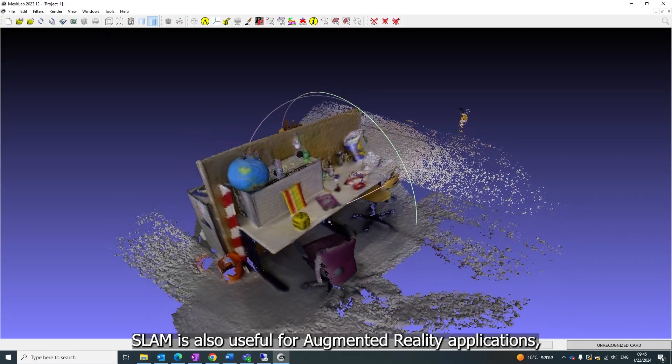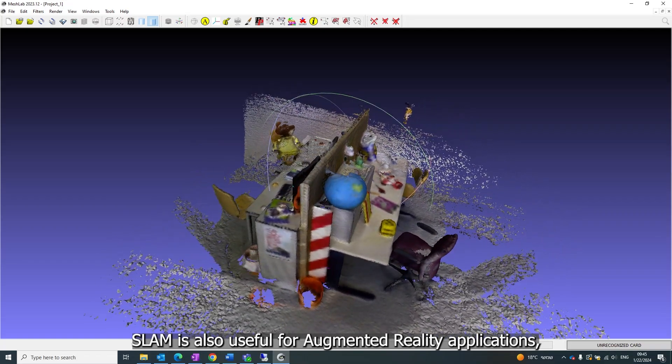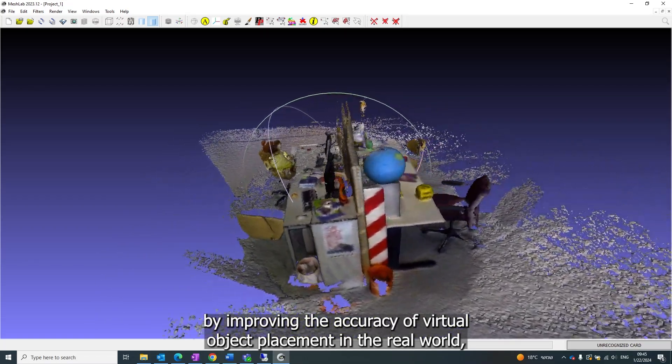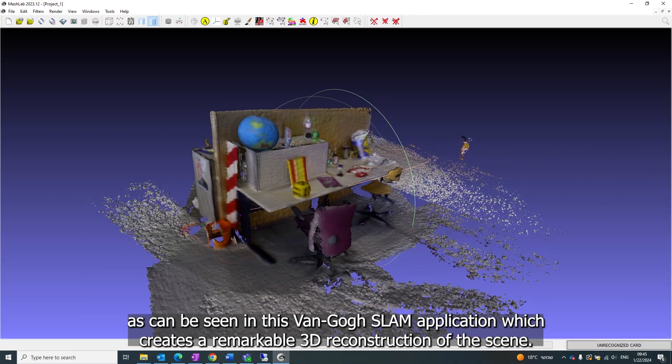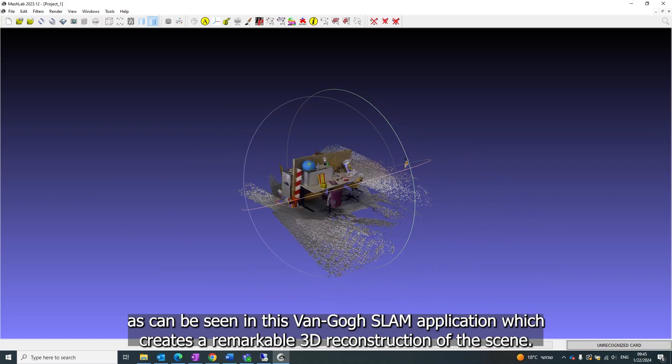SLAM is also useful for augmented reality applications by improving the accuracy of virtual object placement in the real world, as can be seen in this Van Gogh SLAM application, which creates a remarkable 3D reconstruction of the scene.